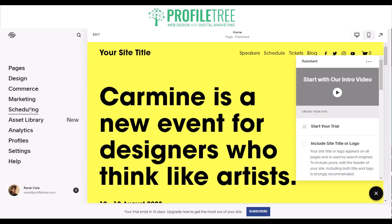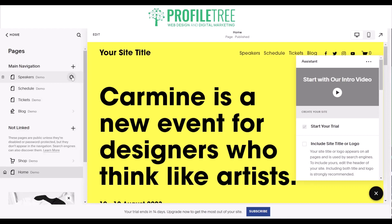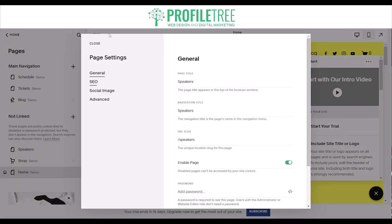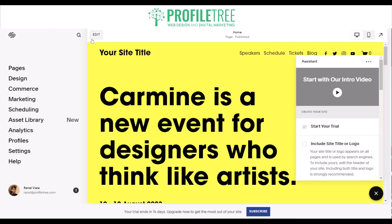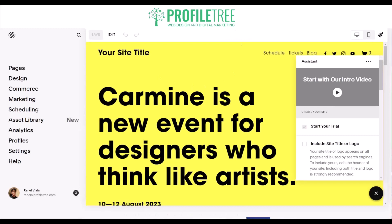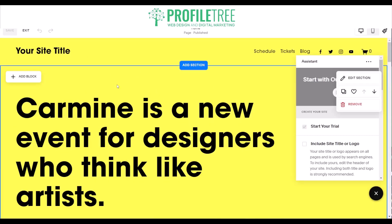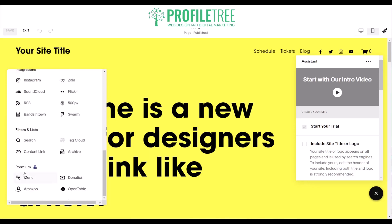Marketing and scheduling features are available, similar to Wix. The pages section lets you add and link pages. To actually edit the website, select 'Edit' on the top left — now you can move around and change things. On the top left, the add elements panel gives you options like text, image, button, video, form, audio, and more, though some features like OpenTable are on the premium plan.